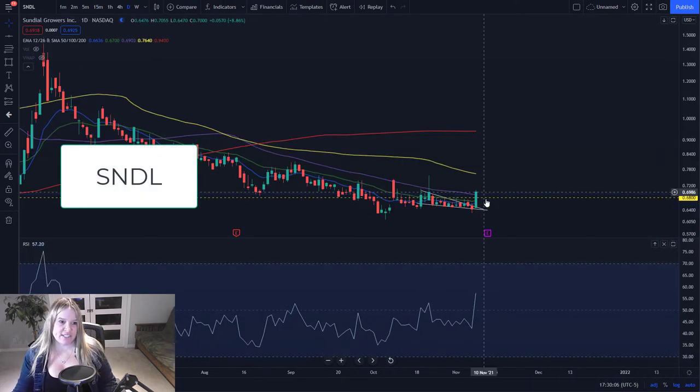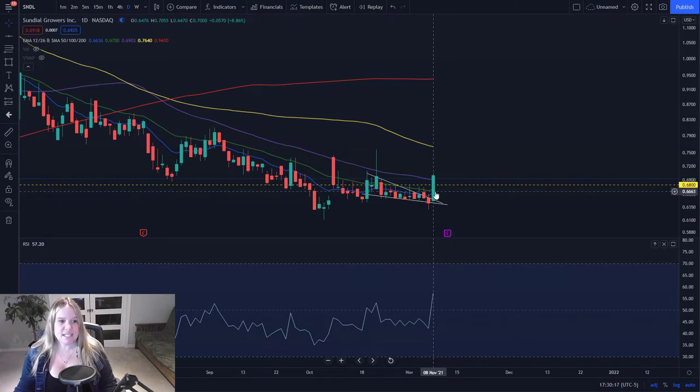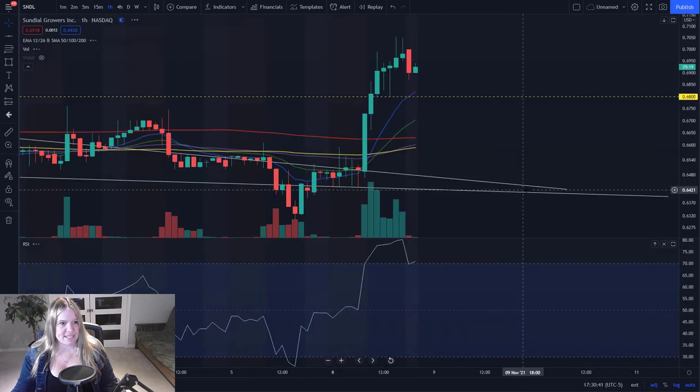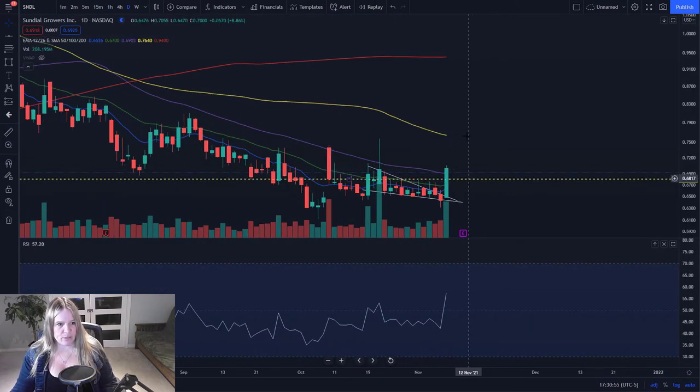SNDL — I started a position here today when I saw that we were breaking out of this wedge. It was just getting super duper tight, and I was keeping an eye on it. When we started to break out this morning with the other tickers in the sector running, that's when I entered a position. It's a very volatile penny stock — I won't stay in this one for long, but it does move pretty hard when it moves. We had a decent day — quite a bit of bull volume. After hours, we got a little bit of consolidation, and the RSI has come back down on the hourly.